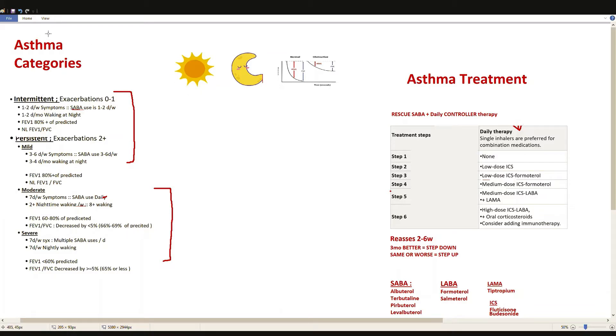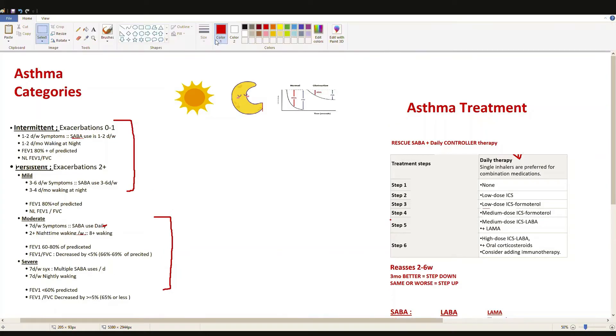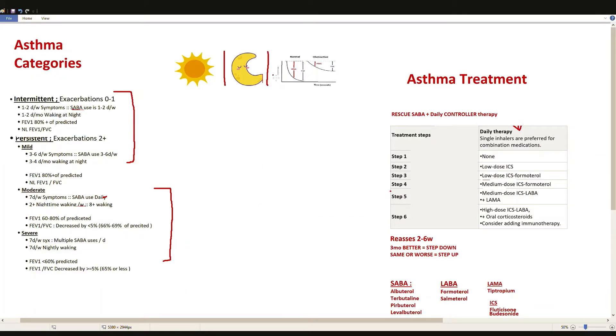So how do you categorize asthma? You start with three main issues: the daytime symptoms, the nighttime symptoms, and the pulmonary function test results. For daytime symptoms, if we're looking at our most mild form of asthma — intermittent — we have one to two times per week of daytime symptoms. That means one to two times per week the person requires use of their SABA albuterol inhaler to manage their symptoms.